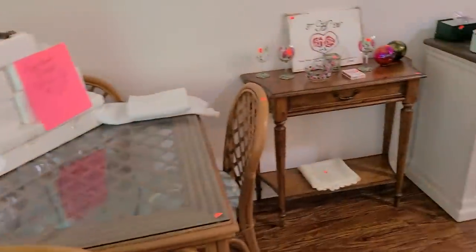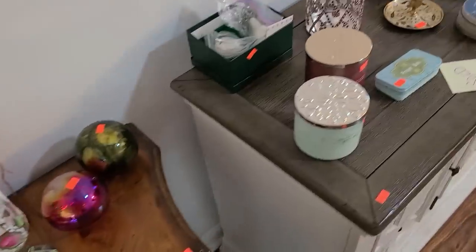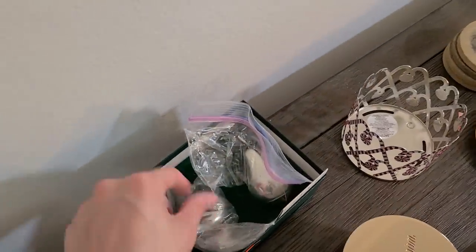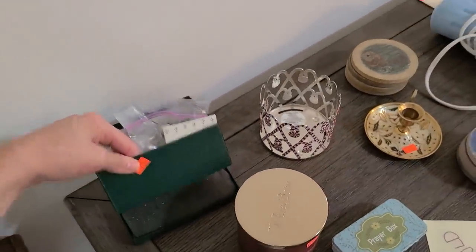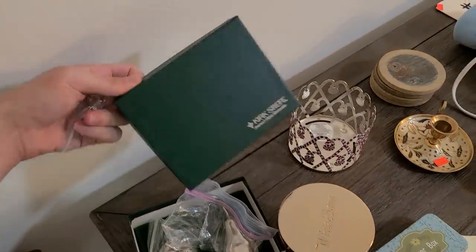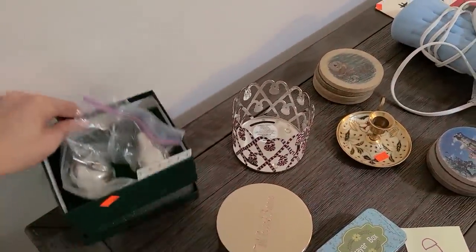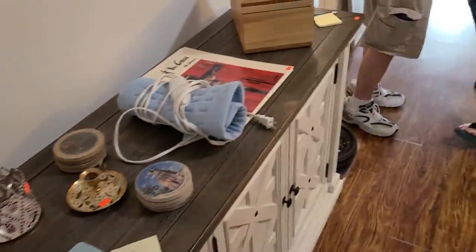There's this little table here for $45. These shakers — are those Arthur Court by chance? No, Kirk Stieff, the oldest silversmith. Pretty cool. Let's check out the bedrooms — there's a bedroom this way.